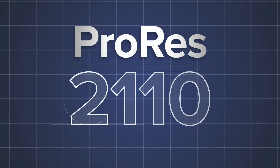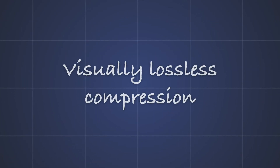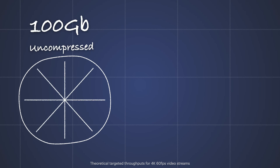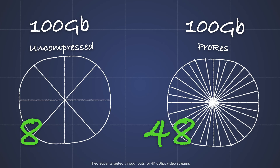First off, Softron along with MacNica are unveiling ProRes over SMPTE 2110. This is the first product to bring the power of ProRes into 2110 workflows. Apple ProRes is a visually lossless compression, and here's why this is such a breakthrough: on a 100 gigabit network interface, the maximum number of uncompressed 4K 60p streams you can carry is about 8. But with Apple ProRes there is remarkable efficiency — in theory you could fit up to 48 ProRes 2110 streams on that same 100 gigabit connection.